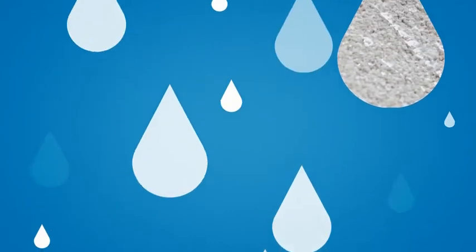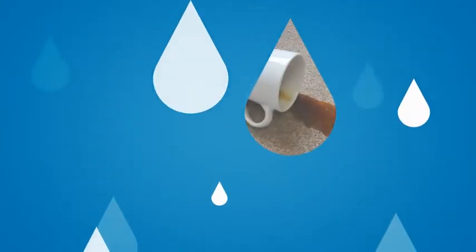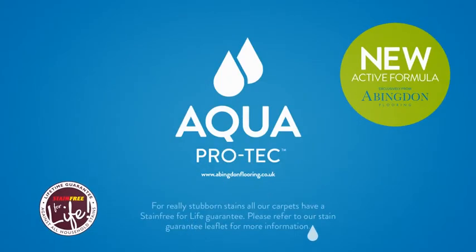For more information on our carpet ranges and the benefits of AquaProtec, visit abingdonflooring.co.uk